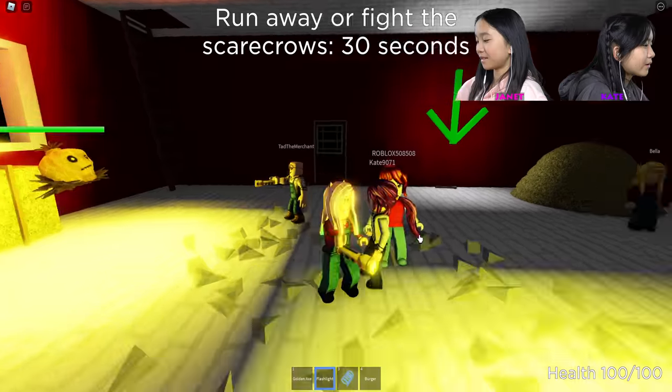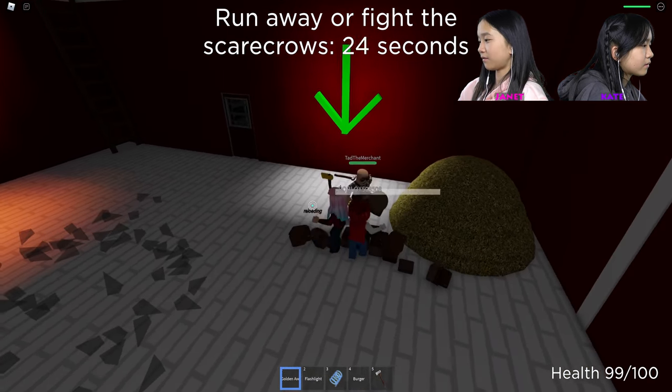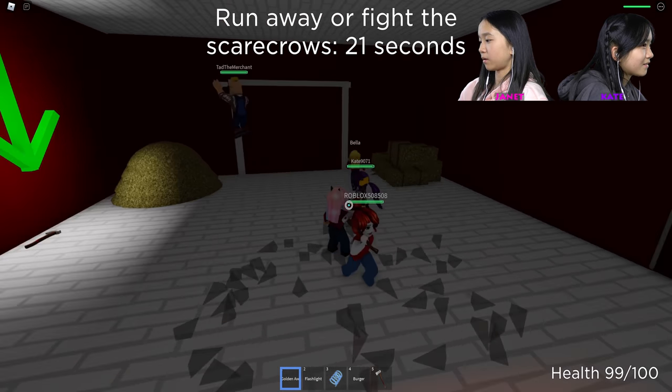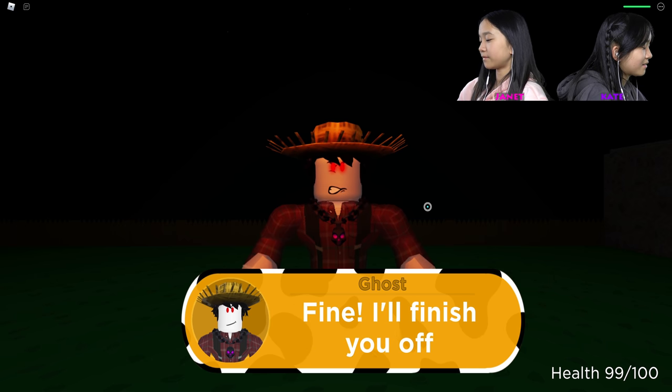Down in the basement — quickly, you have to get something to defend yourself. An axe — fight! Let's use our golden axe, I feel like it's so powerful. They're all dead — we did it. Seriously? Why are they so useless? The straw — they may have hay. Fine, I'll finish you off myself.